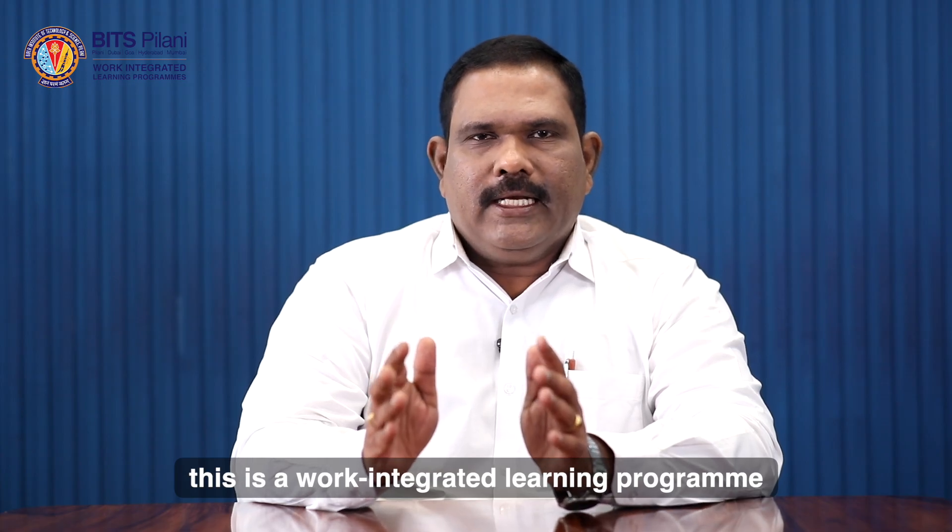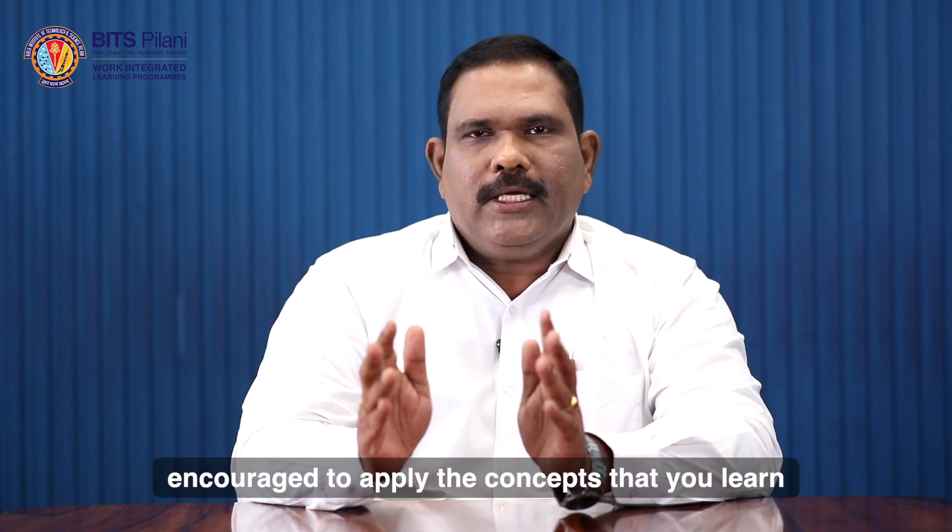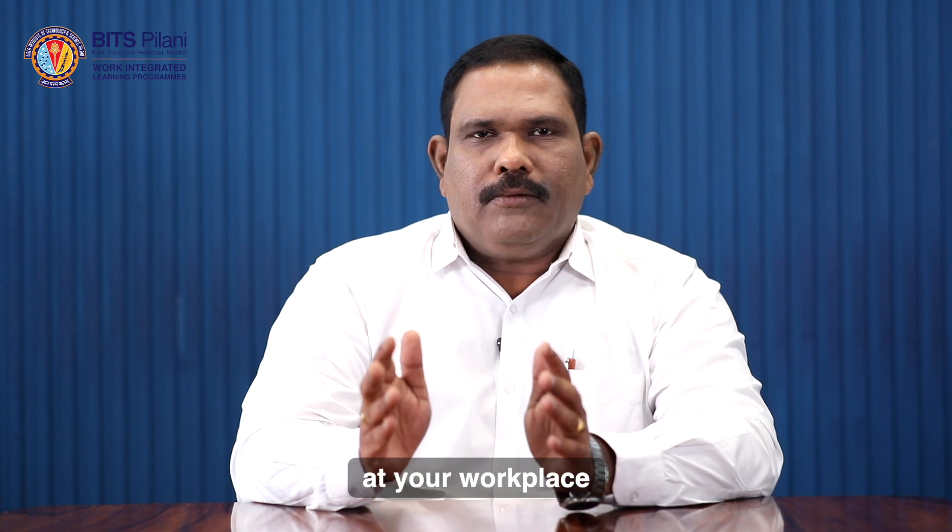This is a work integrated learning program where you will be encouraged to apply the concepts that you learn at your workplace.